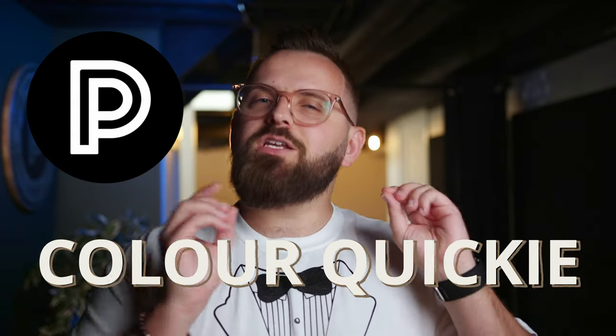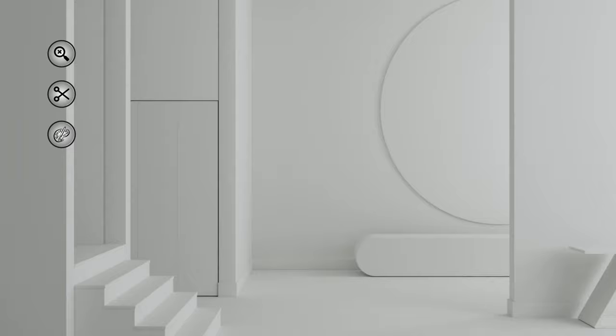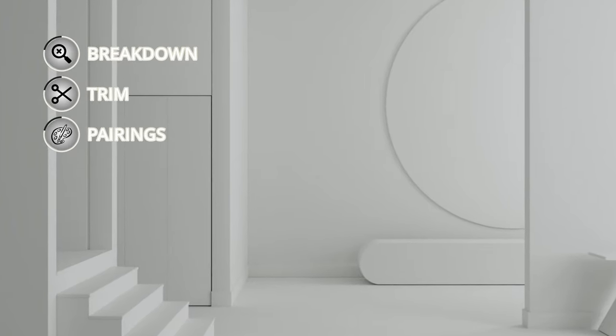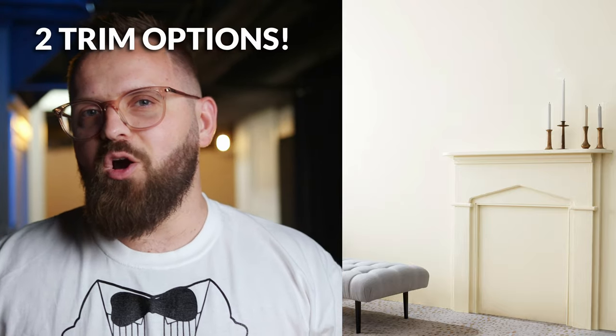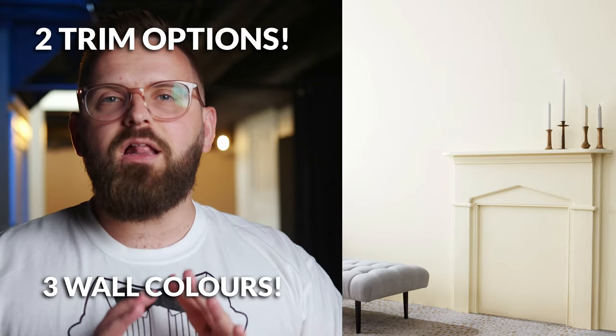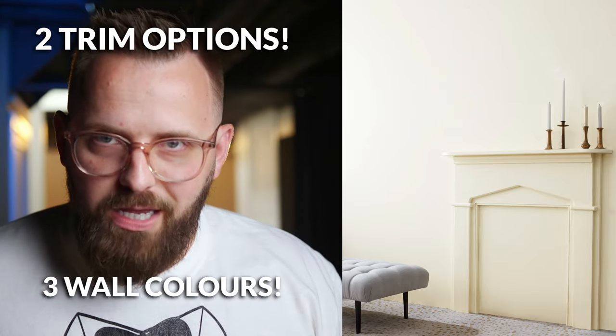In this episode of Color Quickie, we're going to look at this paint color in detail, give you some technical information so you feel like a brainiac when talking about it to your friends. And also, more importantly, we have some trim color options to go with it and some color pairings to give you a full-on color palette for your home for free. So if that sounds good to you, press that like button for me, and let's talk about White Dove.